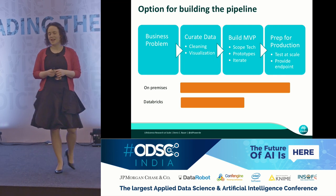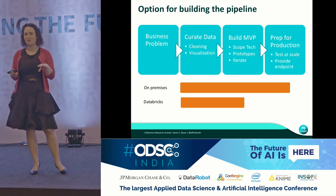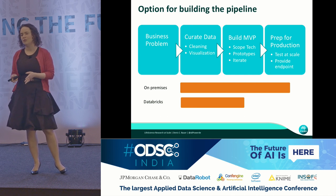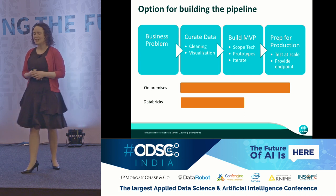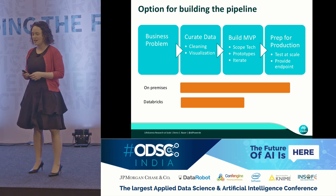Databricks is able, in my mind, to cover the first two boxes of curating the data and building the minimal viable product. It's probably not ideal for the endpoint, but let's start with Databricks in the first instance. Specifically, Variant Spark is set up on Databricks, where you can spin up a Spark Hadoop cluster from a Databricks notebook and put in code as you would with a Jupyter notebook.